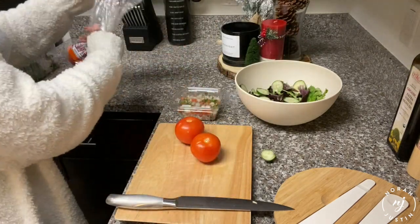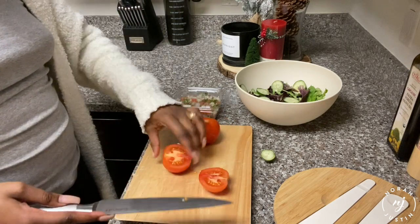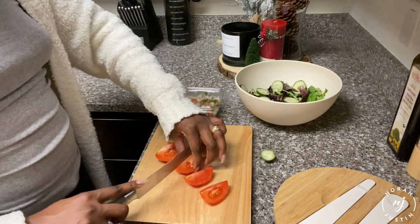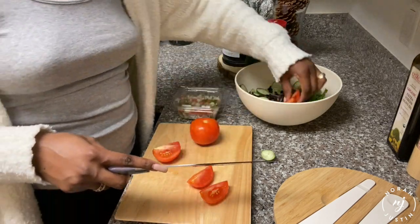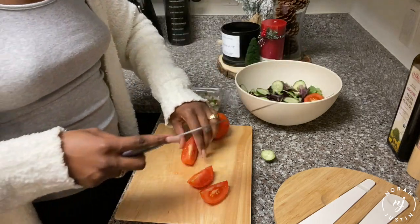Definitely let me know down below what you guys use. Moving on to my tomatoes — rinse them off. I thought I was gonna put two tomatoes in there because I honestly love tomatoes, but after cutting them up the way I wanted — a little more wedged — I decided to just do one tomato and add those in.